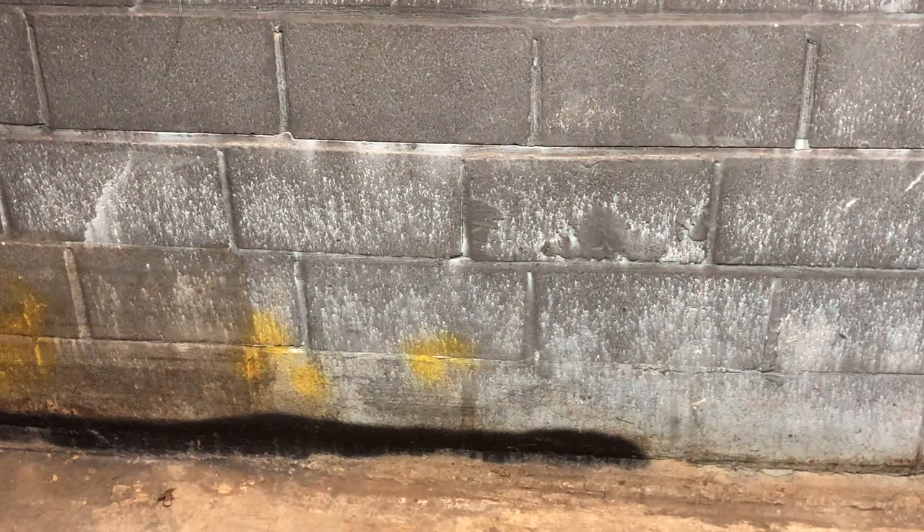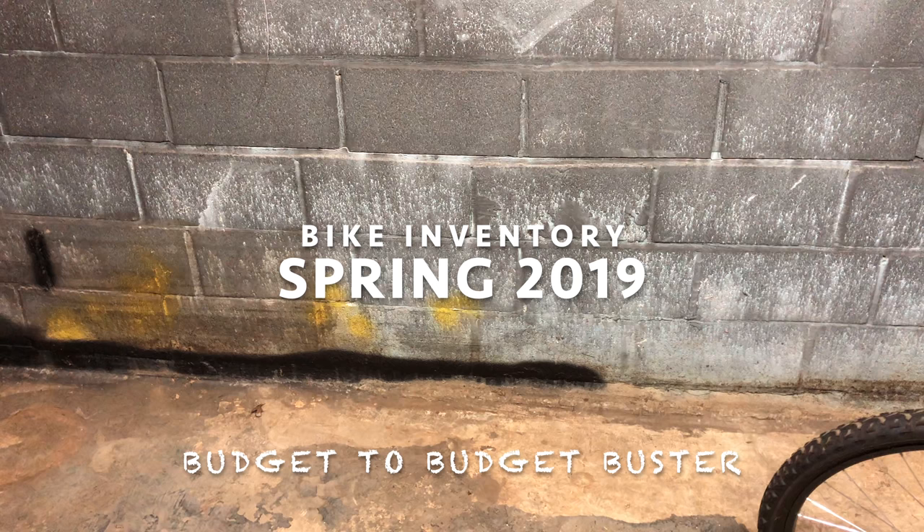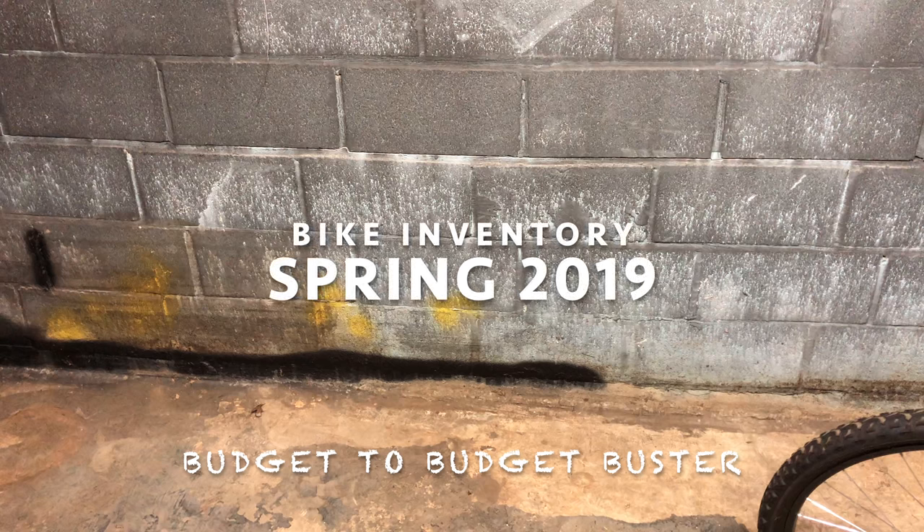I've reached peak bike, meaning I have more bikes than I have available space, and I have four new ones on the way. I know some of my regular viewers like to keep up with what bikes I have. With that in mind, I thought I should go over the current inventory before I start making shifts in the lineup. So here's a spring 2019 bike check, and I'm going to present this from the lowest budget bike to my most expensive, with maybe a few subtle variations.